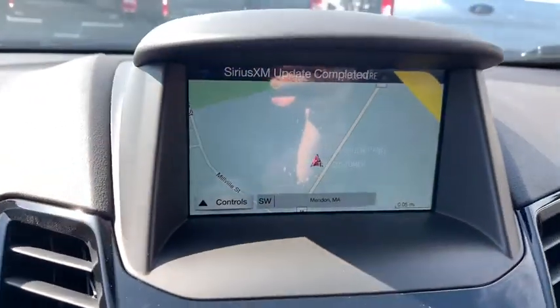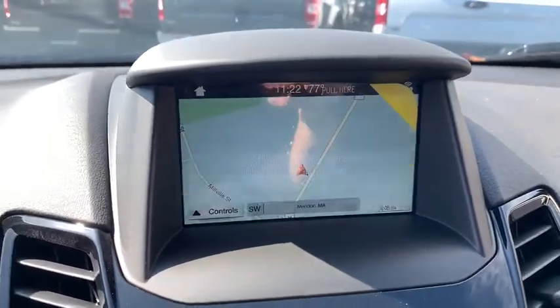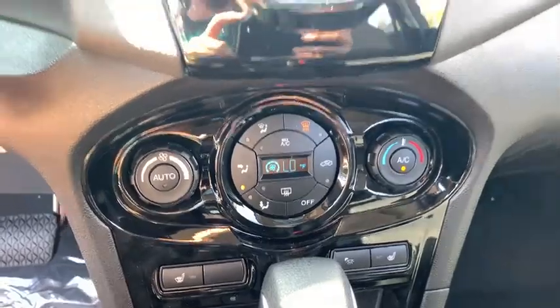Power windows, compass, security system, trip computer, rear window defroster, overhead console, remote keyless entry, brake assist, tachometer, power moonroof, front reading lamps.